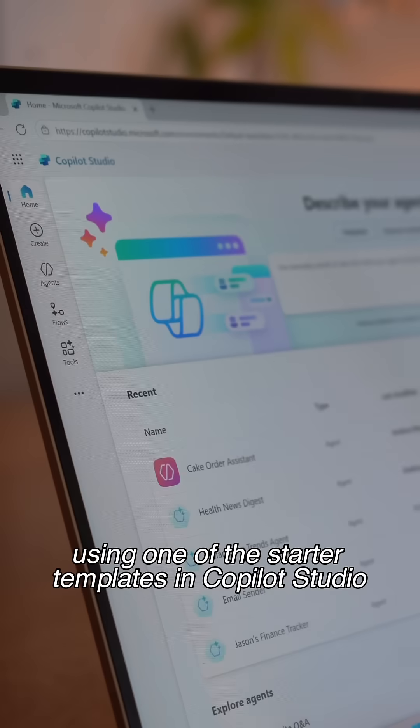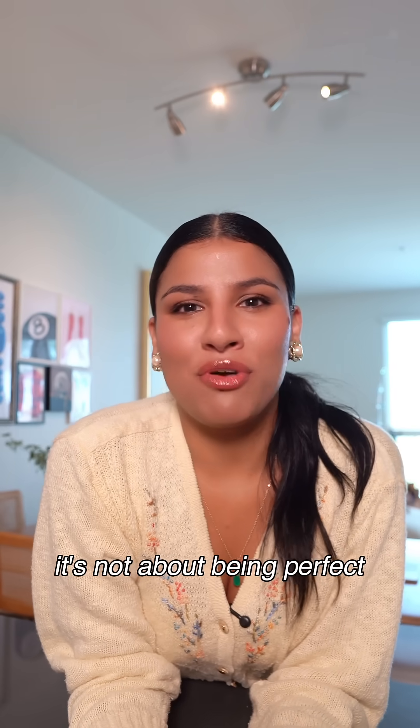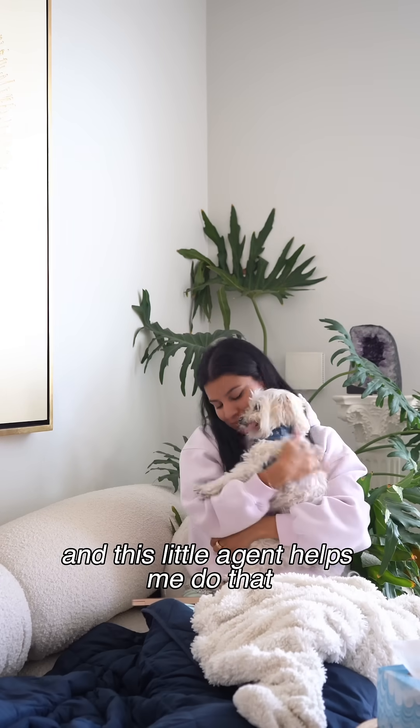I built it all myself using one of the starter templates in Copilot Studio. It was extremely simple, and it made me realize that it's not about being perfect — it's about showing up in the ways that I can, and this little agent helps me do that.